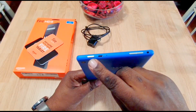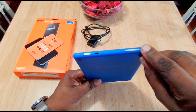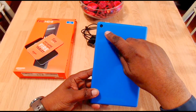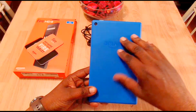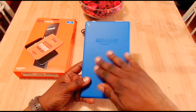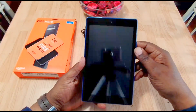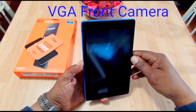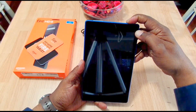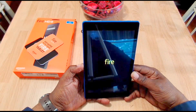On the top you have the power button, USB charging port, a microphone, volume up and down, and a 3.5mm headphone jack. On the back there's a camera — I think it's 2 megapixel, but you're not buying this for the camera. The back has a matte finish, doesn't look like it'll track fingerprints, and there's the Amazon branding. That's a look at it — I'm going to get it set up and come back after I've had it for a little while.